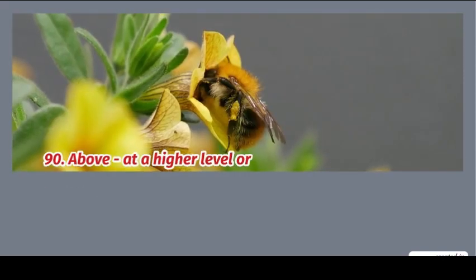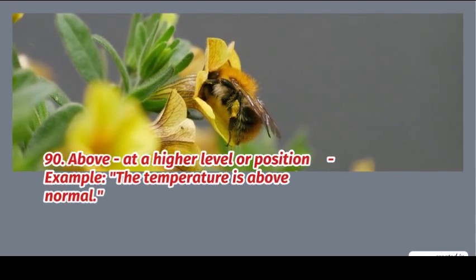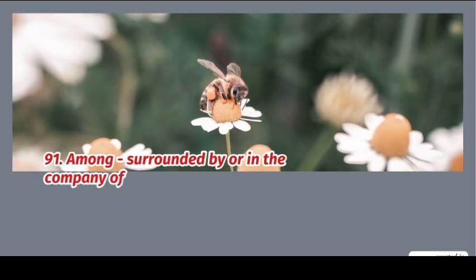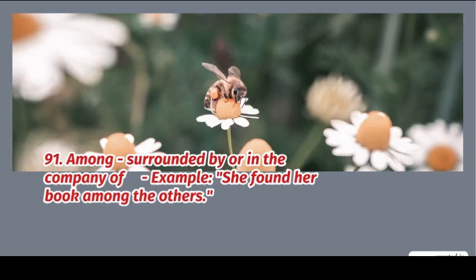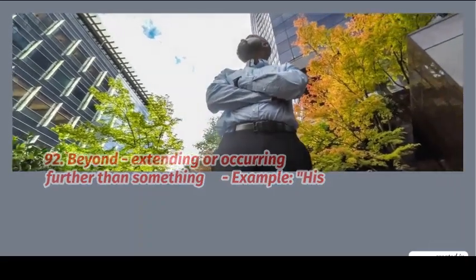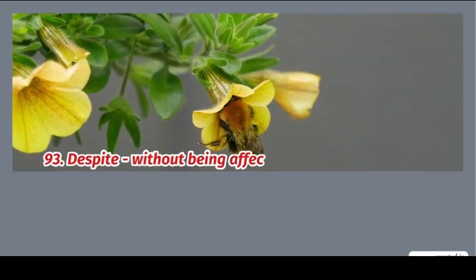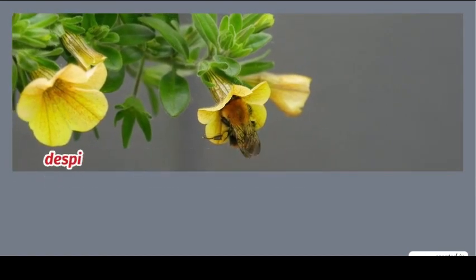90. Above: at a higher level or position. Example: the temperature is above normal. 91. Among: surrounded by or in the company of. Example: she found her book among the others. 92. Beyond: extending or occurring further than something. Example: her capabilities go beyond expectations. 93. Despite: without being affected by something. Example: she succeeds despite the challenges.